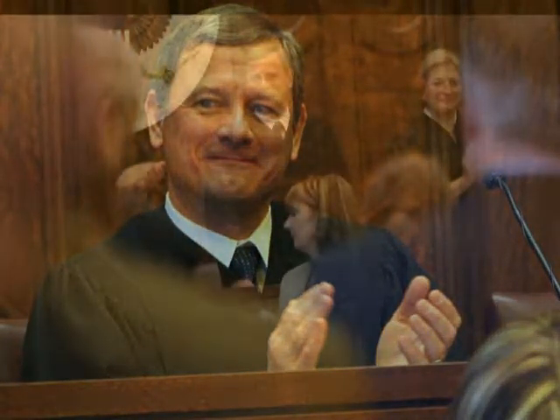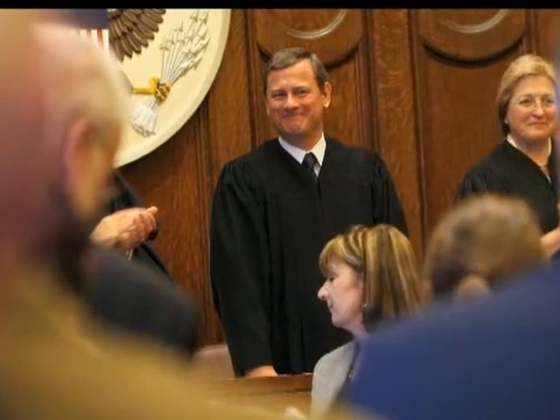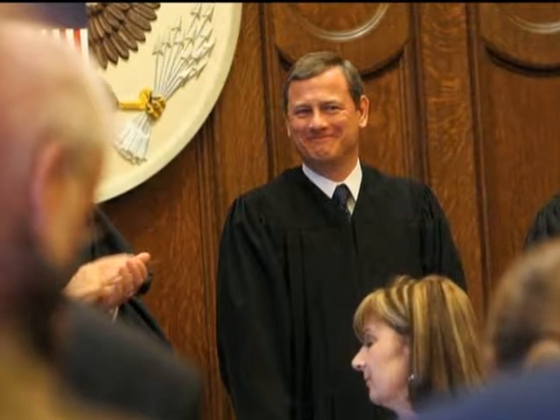On February 13, 2008, Chief Justice of the United States John G. Roberts, Jr. launched the Centennial Celebration of the Federal Courthouse in downtown Providence. This marked the first time a sitting Supreme Court Chief Justice has been in Rhode Island on official business in more than two centuries.